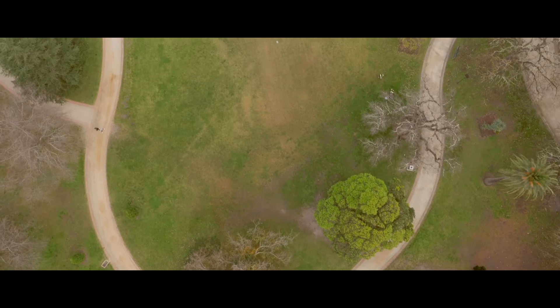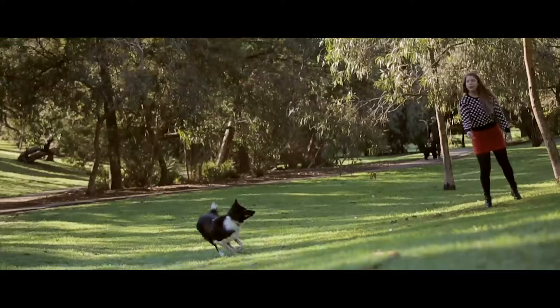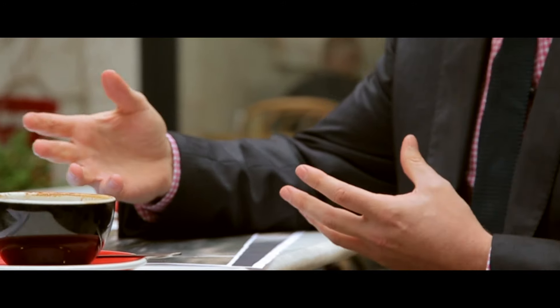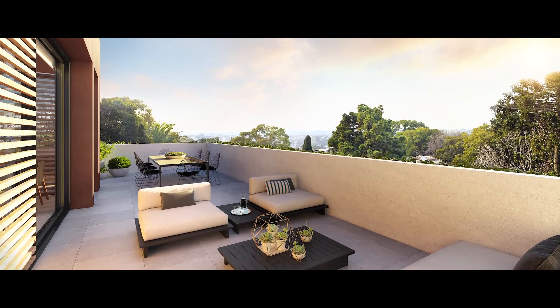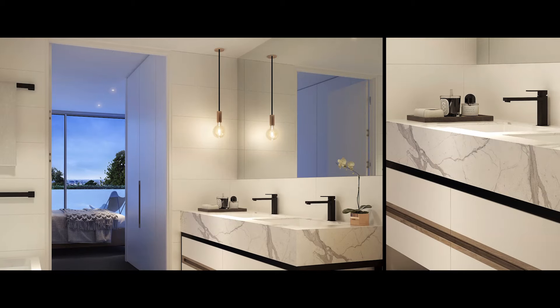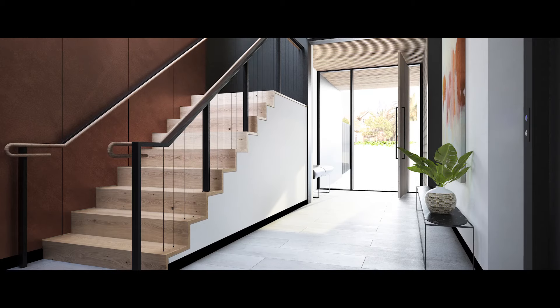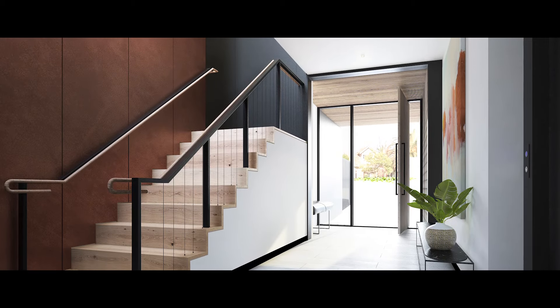We wanted to make the building feel as though it belonged next to the park. We looked at off-form concrete, we looked at copper, recycled timber. We wanted to provide an option for people looking for larger, spacious luxury apartments — spaces that people will genuinely be excited about living in.